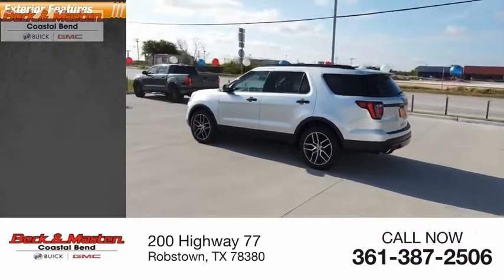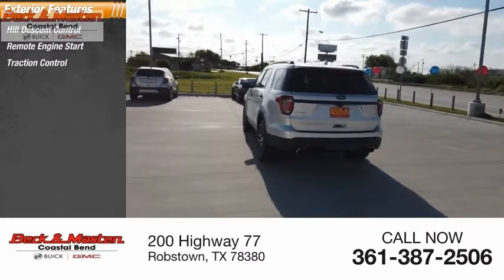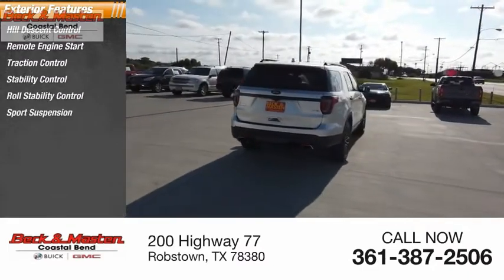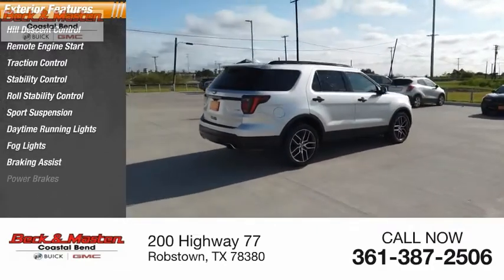Here are some of this vehicle's great options: Hill Descent Control, Remote Engine Start, Traction Control, Stability Control, Roll Stability Control, Sports Suspension, Daytime Running Lights, Fog Lights, Braking Assist, Power Brakes.